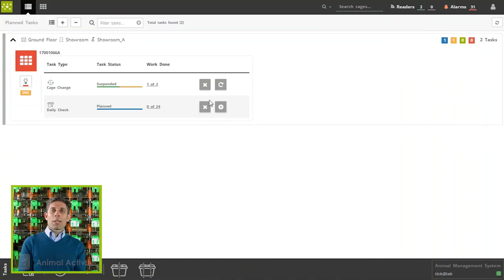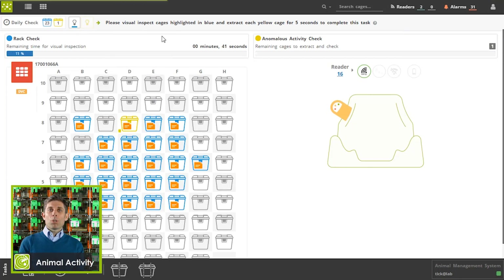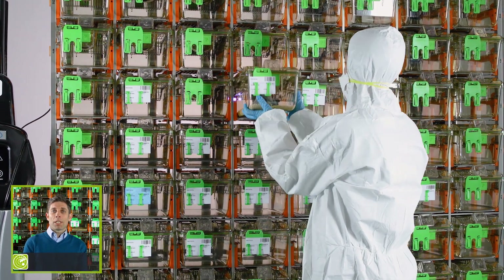The Animal Activity module detects any anomalous animal activity, generally related to sickness or increased aggressiveness, occurring in any cage of your facility. This module helps you find out possible animal welfare issues during daily health check operations.